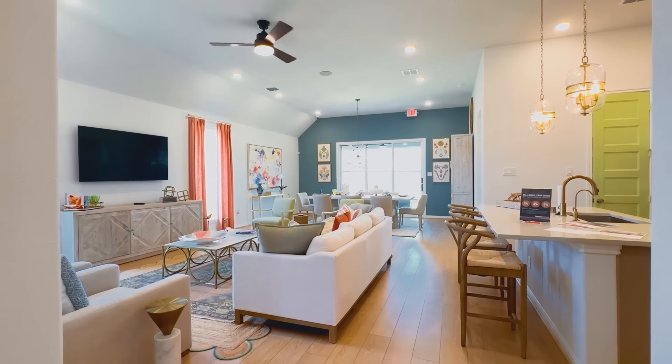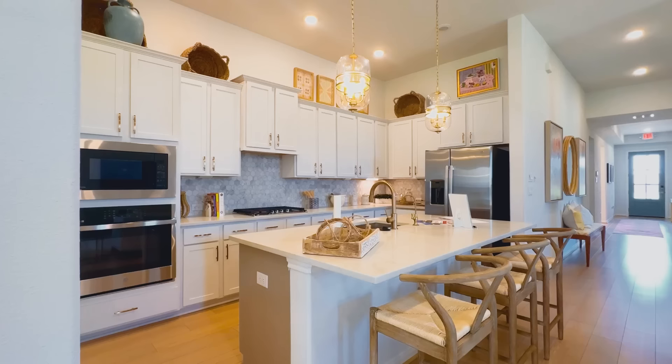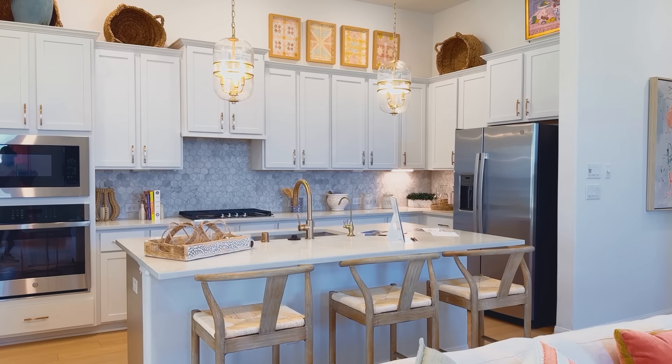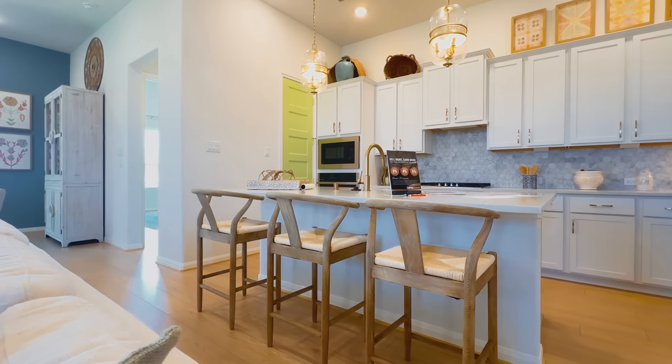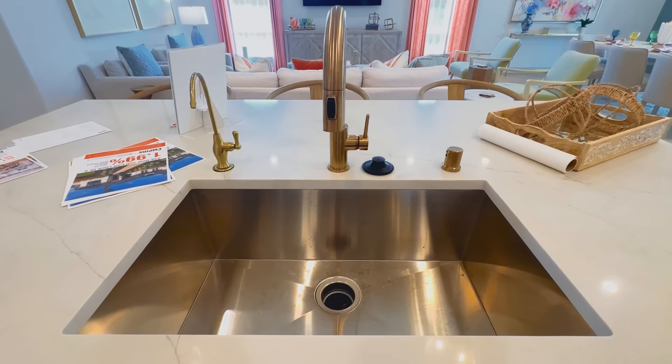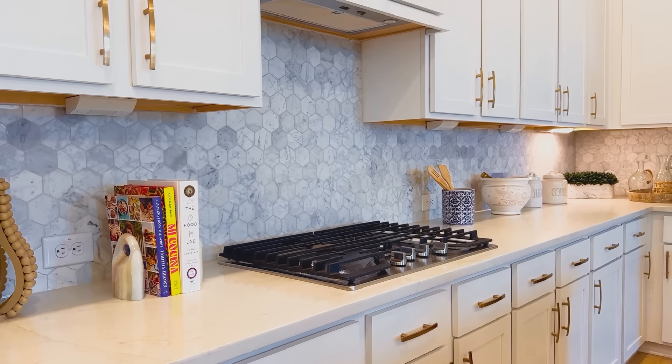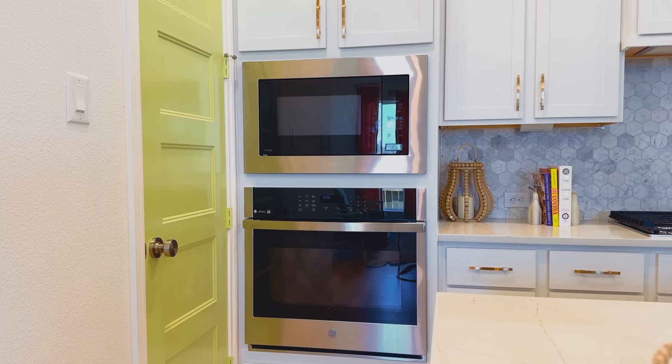Go ahead and guess in the comments what you think this home costs as we walk through. Their designers did an amazing job. Starting in the kitchen, I love the selections — it's a recessed kitchen that opens up to the living room. There's a big island with three bar stools, really cool stone countertops, and a deep farmhouse sink. Empire Homes is a turnkey builder — the price includes fridge, washer, dryer, and blinds. What you see is what you get the day you move in.